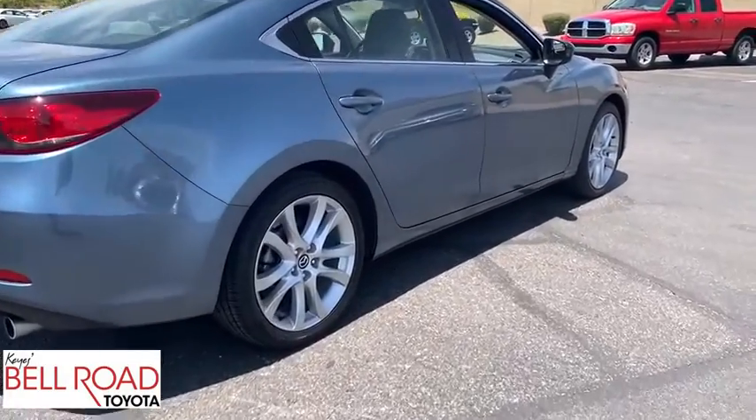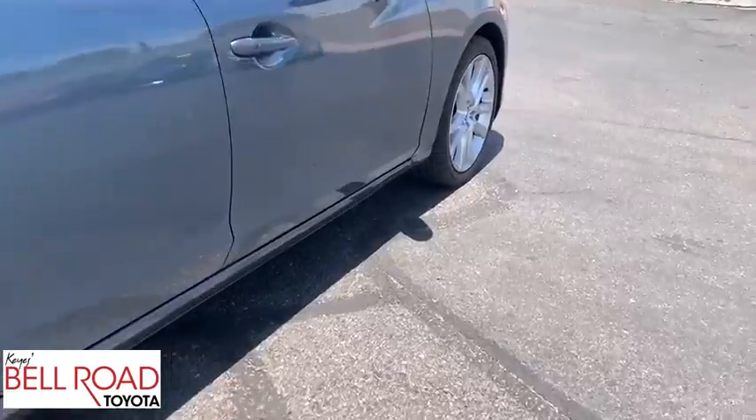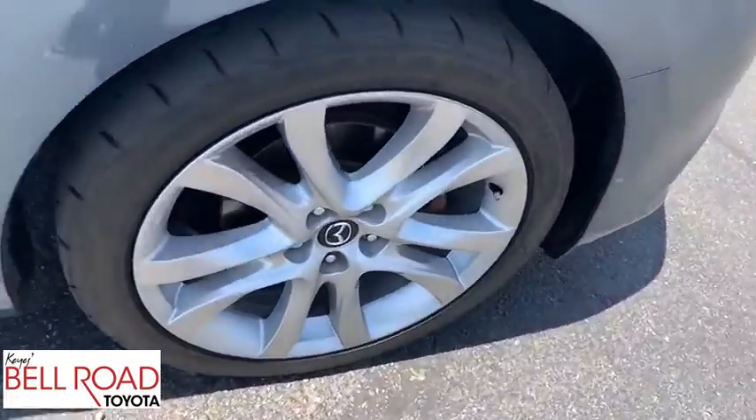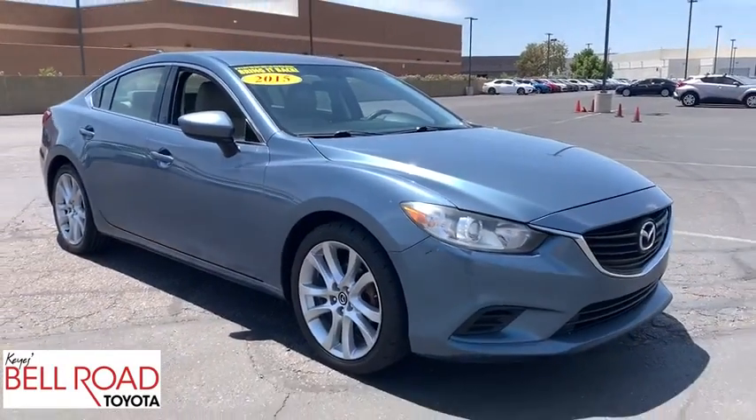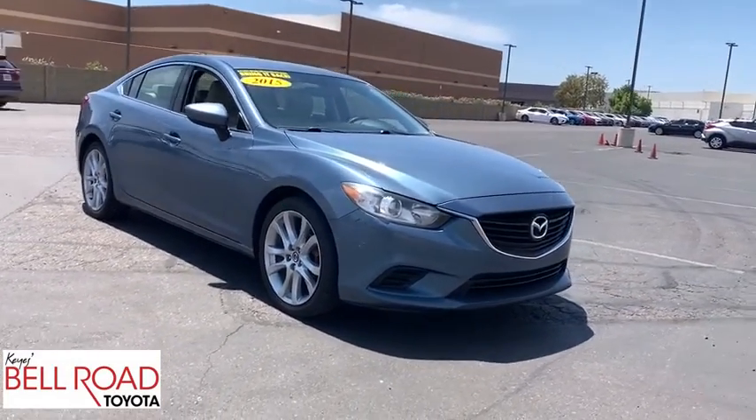Keyless entry, anti-lock braking system, traction control, stability control, steering wheel audio controls, backup camera, leather-wrapped steering wheel, Bluetooth, power steering, adjustable steering wheel, keyless start, cruise control.